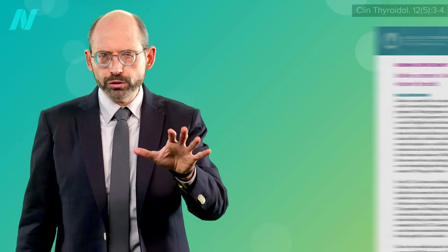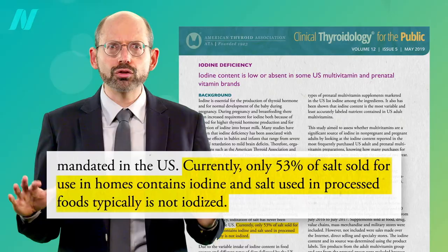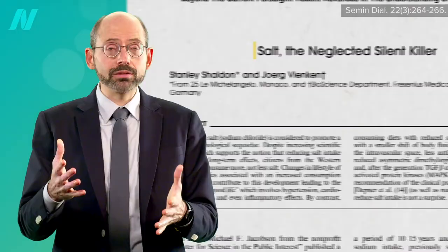What's the best way to get iodine? For those who use table salt, make sure it's iodized. Currently, only half of table salt sold contains iodine, and the salt used in processed foods is typically not iodized. Of course, ideally we shouldn't add salt at all — dietary salt is a public health hazard.